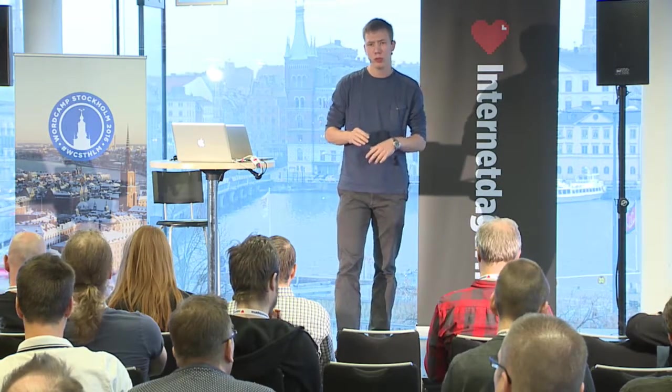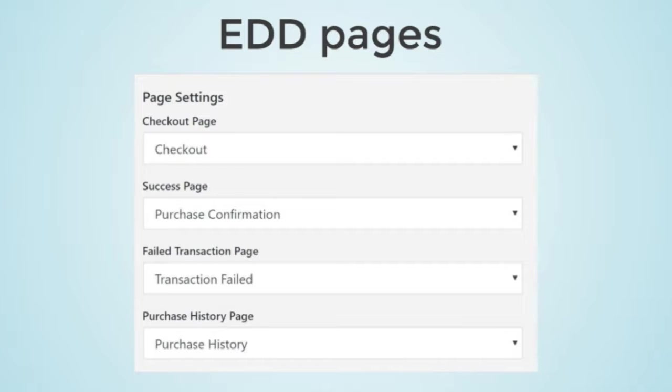Another area specific to EDD is the checkout pages. These are custom pages the plugin creates on installation, and you may have special text on them. The problem is that the WordPress settings API saves only the post ID of the English page, so when a user visits the German page, the system loads the English page. I had to write custom code to ensure the correct page was loaded based on the customer's current language.